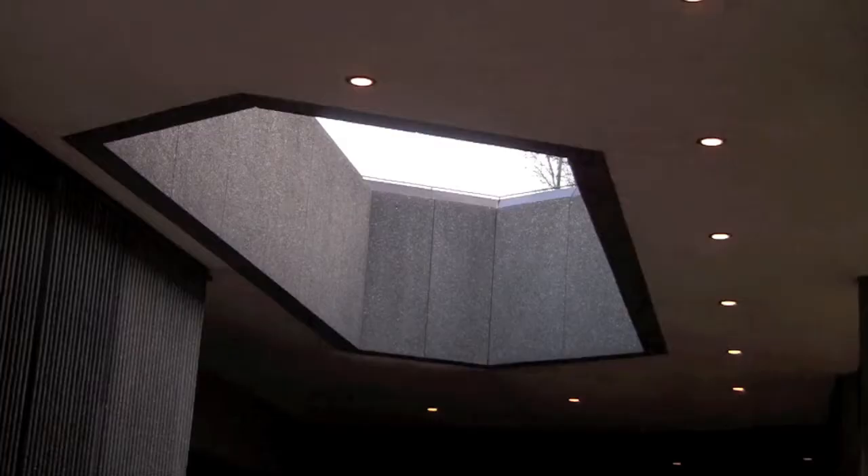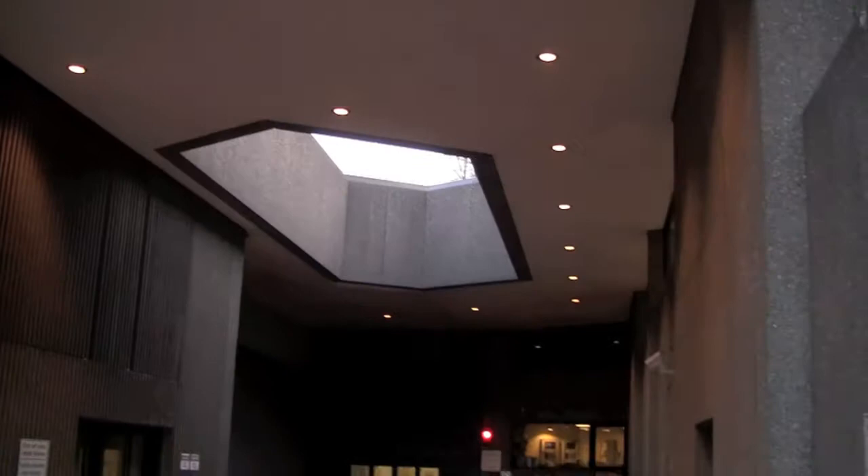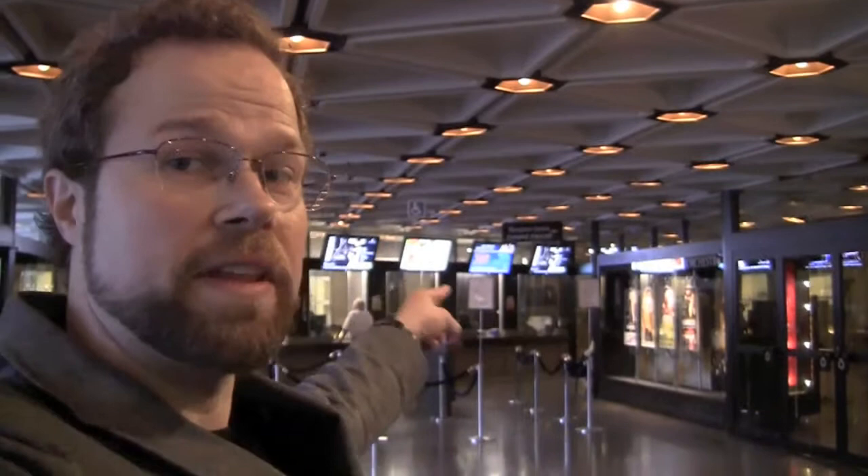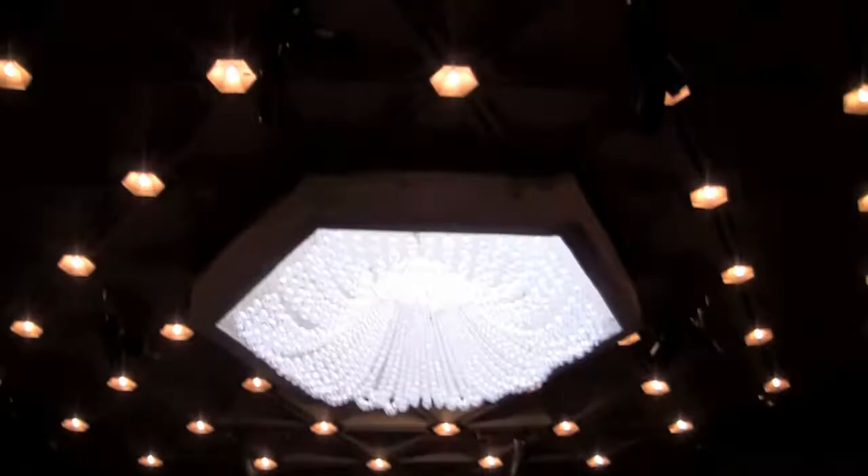Guess what? Another hexagon. This is the stage door — this is where the musicians and the conductor and the ballerinas and all the professionals enter. This is the inside of the National Arts Center. Over there is where you buy tickets. This whole room is a hexagon. But do you want to know my favorite thing about Ottawa?